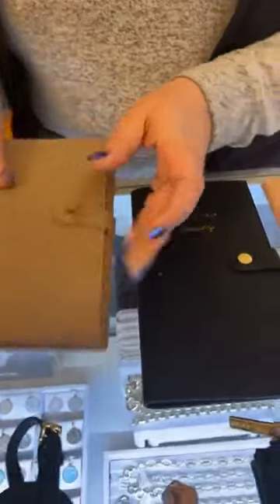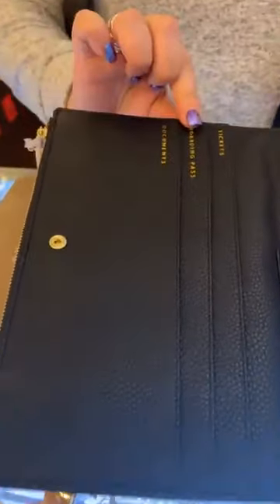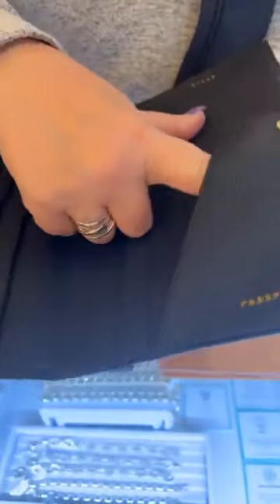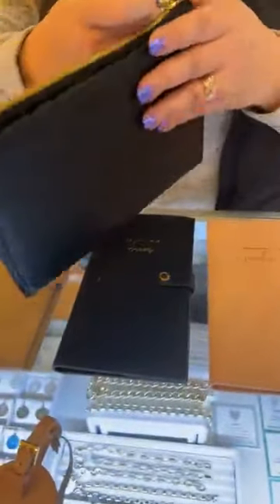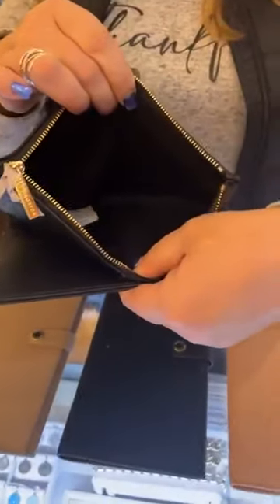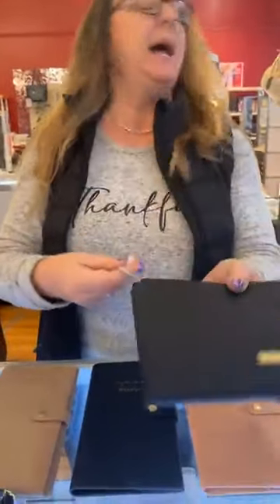If you're traveling with more than just yourself or your significant other, you can go with this document holder. It snaps open and you have room for documents, boarding passes, tickets, your cards, your passports — plus pockets for extra passports and extra documents. There's a pen holder in there, and room for money too. This is a really nice one — I just sold this one on Saturday to a family of three going out of town. This one is $59.